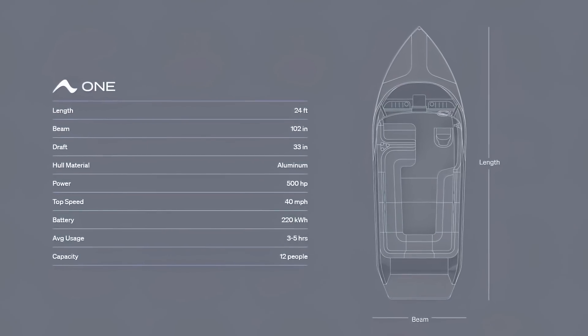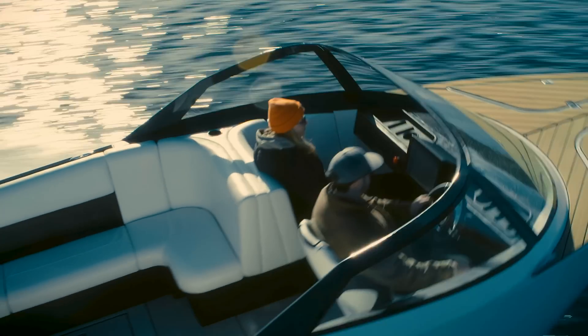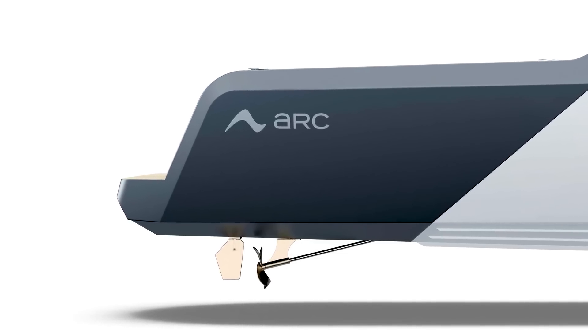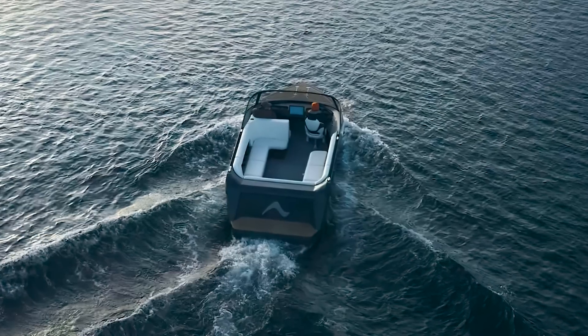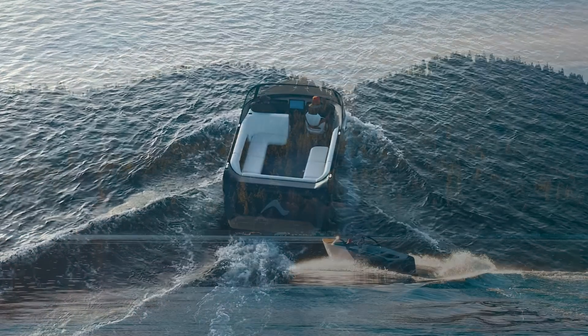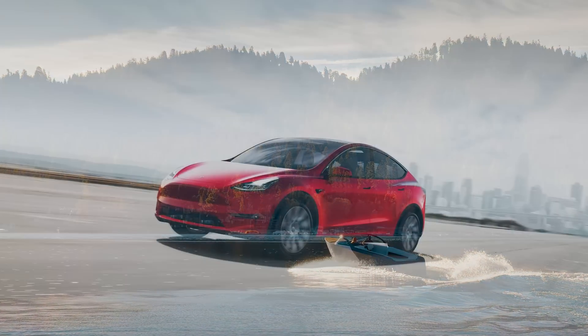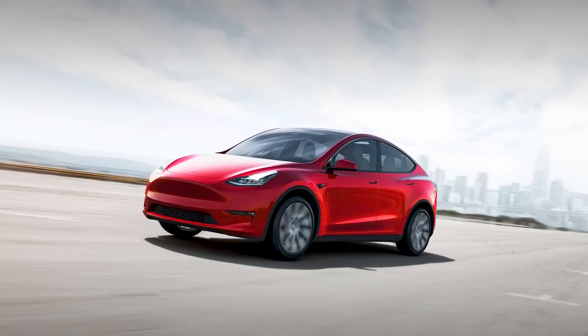So how does it stack up? Information is a bit tight-lipped right now as the company prepares for the release. However, we know that Arc is planning to incorporate a 373kW motor. That equates to a top speed of around 34 knots with a battery size of 220kWh. They say the battery has three times the capacity of a Tesla Model Y and is suitable for voyages of up to five hours.